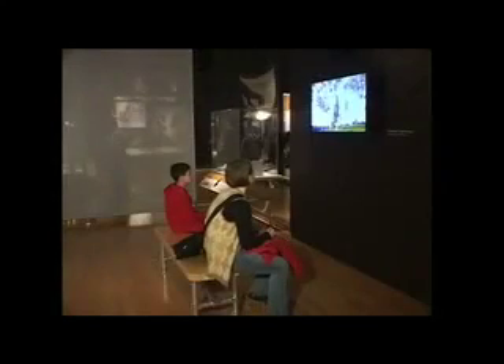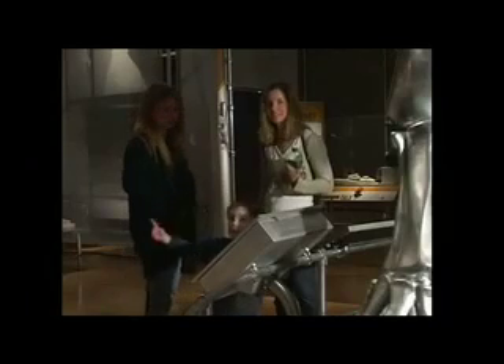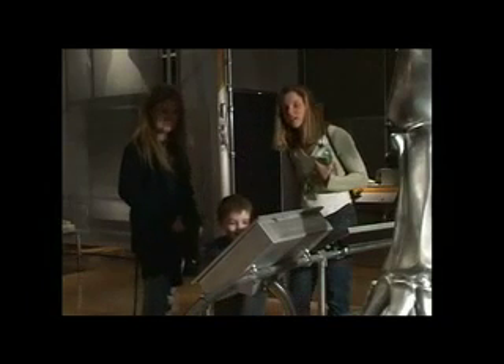I think we really created a very engaging exhibition. It's open, friendly, and welcoming. The graphics, the text, even this diorama — it has no glass, it really is very inviting. What we ended up with was an opportunity for learners of all ages to explore their own questions, to learn new information, and to be surprised.